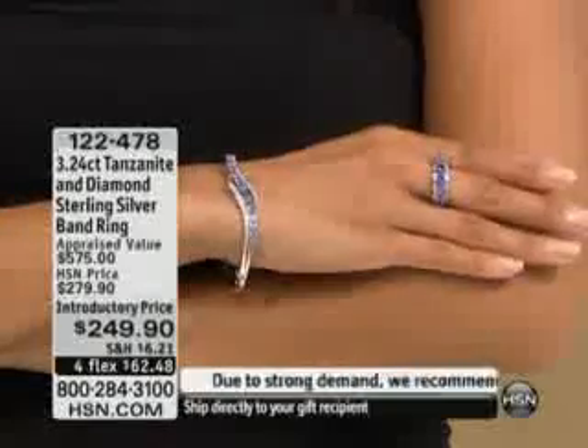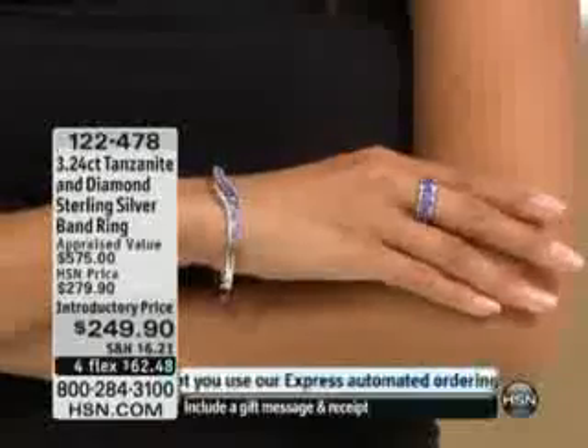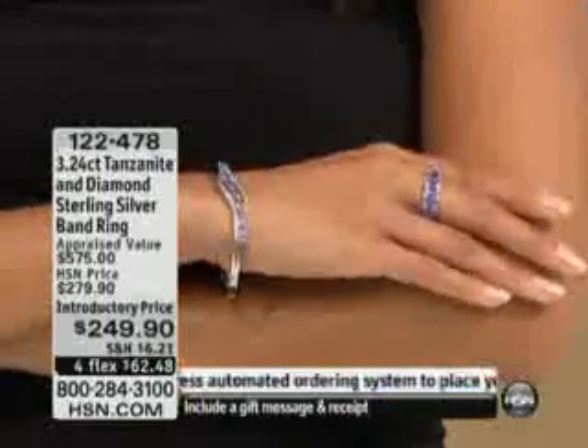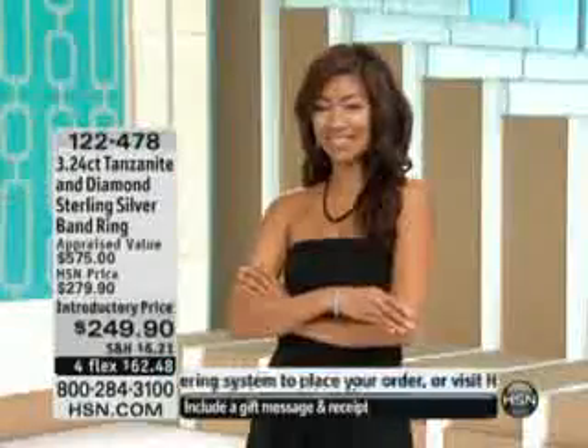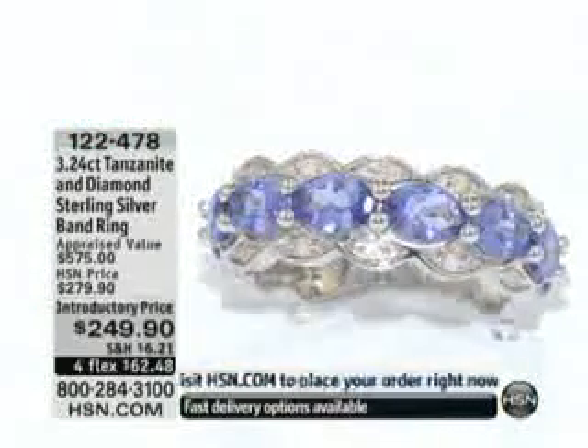Express automated ordering is the easiest way to go on this because we are so very, very busy. I wish we had more. Unfortunately, with the way things are going with tanzanite today, who knows when or if we will ever be able to do anything comparable to this.